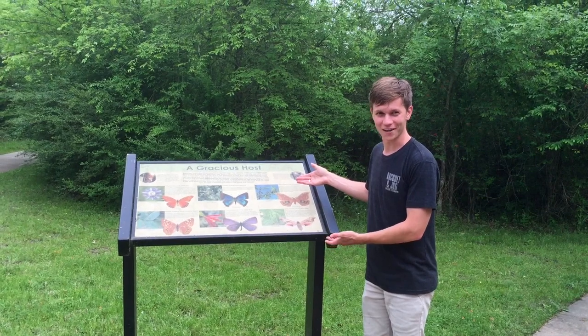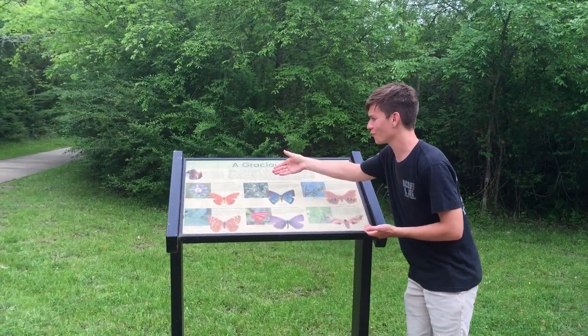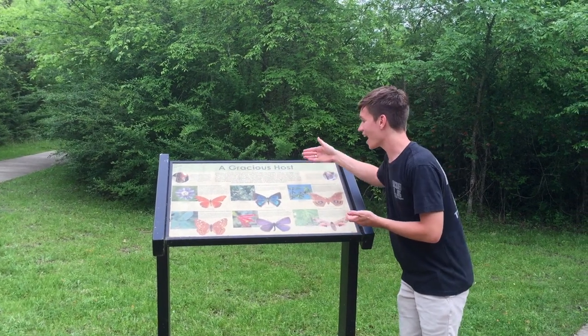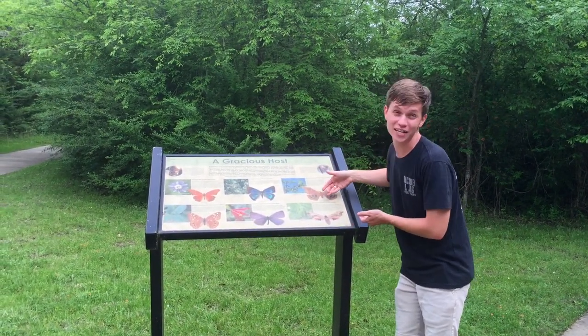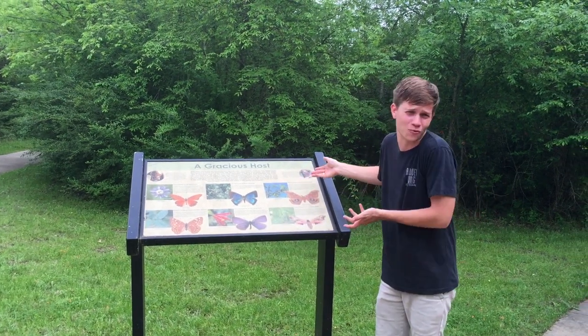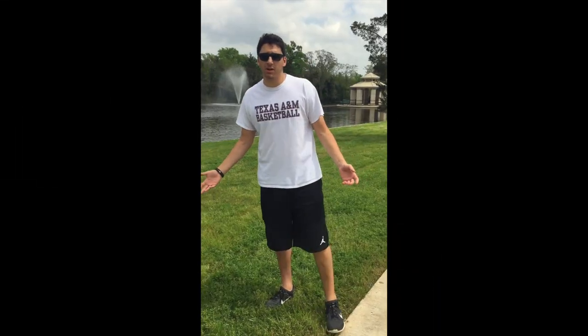Look at the abundance of wildlife at John Crompton Park. There's passionflower and gulf fritillary, live oak, M. Albert, and Harestreet, and the honey mesquite and sphinx moth. I didn't even know that these were all kinds of butterflies, but John Crompton Park showed me that they were!